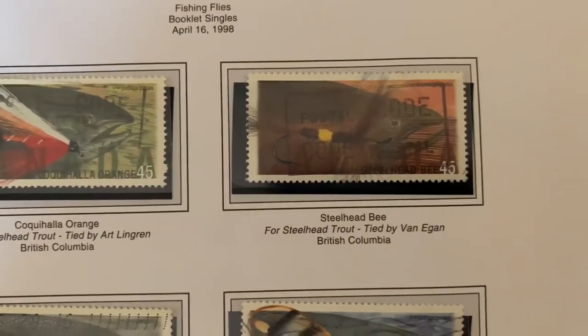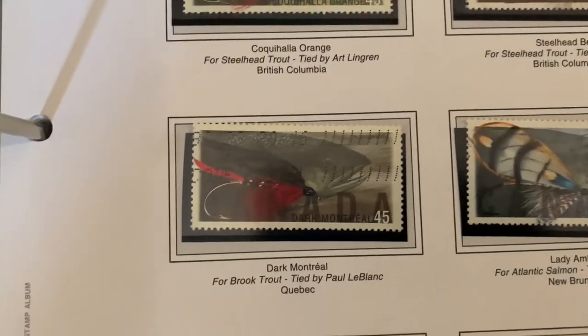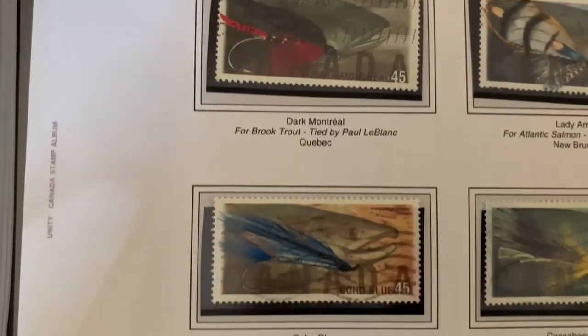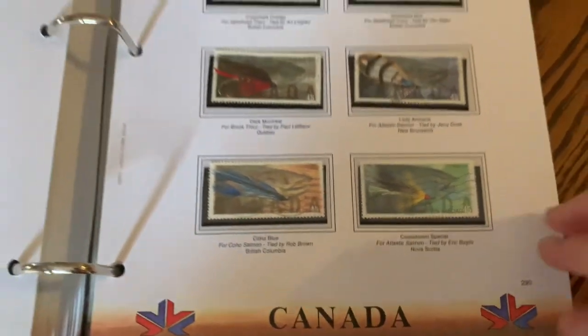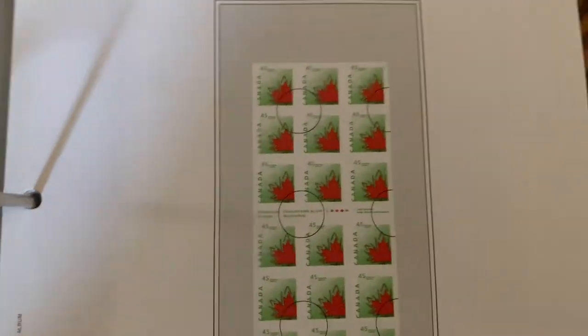Fishing flies — a very typically Canadian stamp series. I love the stories that Canadian postage seems to tell. I'm sure postage around the world does too, but I'm specifically looking at Canadian postage here.